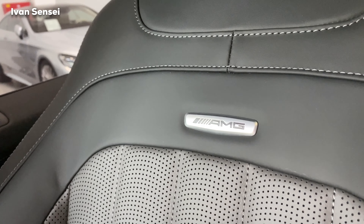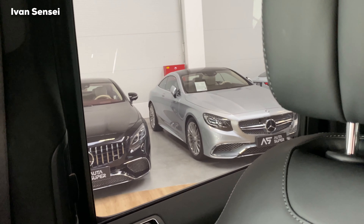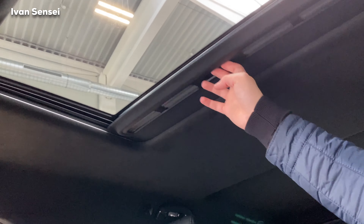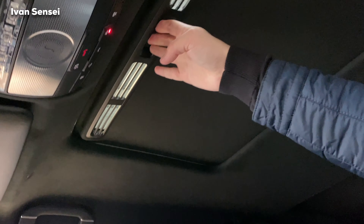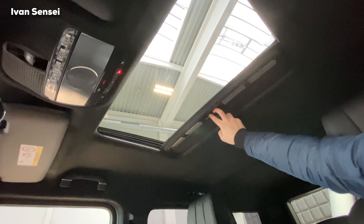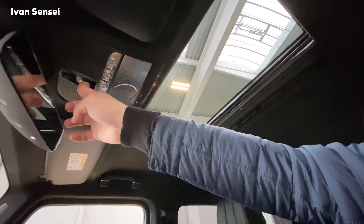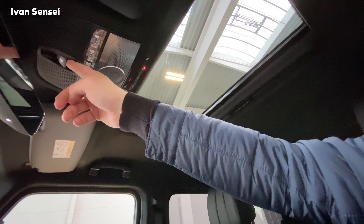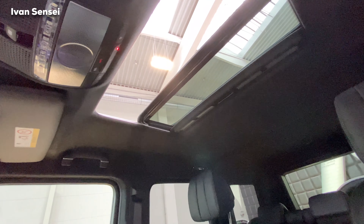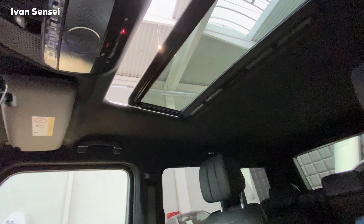Here we have the AMG logos, and check this out — S65 facelift and S65 pre-facelift for comparison. You can close the glove box manually, which looks more badass than electric. You can open the panorama roof with the button for ventilation or open it fully for fresh air — the glass is slightly tinted.